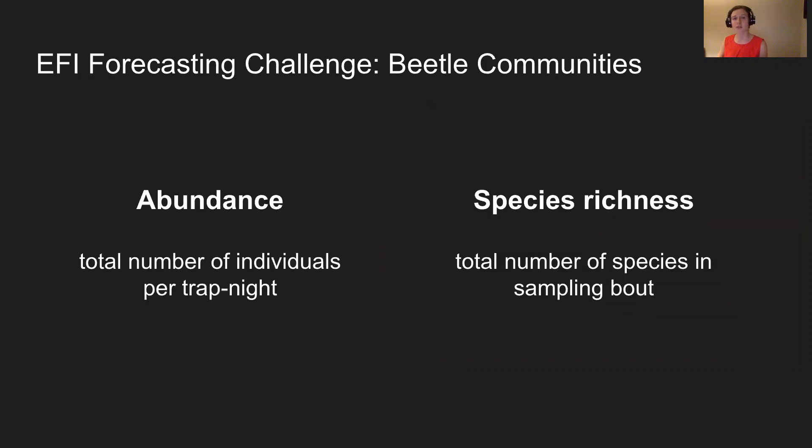Our target variables are abundance and species richness. Abundance is measured as the total number of individuals per trap night to account for sampling effort, and species richness is the total number of species in a sampling bout. By species here, we mean the smallest taxonomic unit possible — for some individuals due to sampling error, this may be a genus or a morpho species.